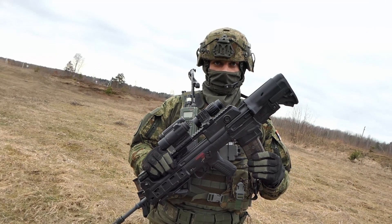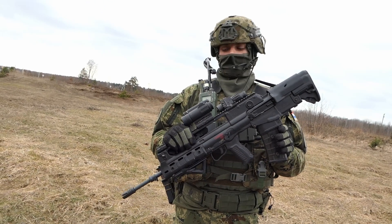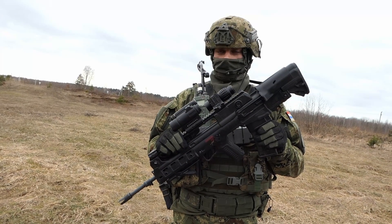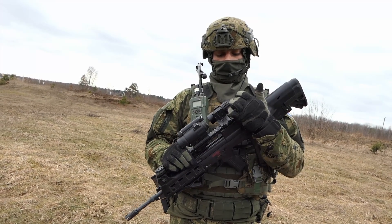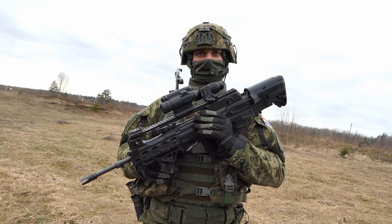The muzzle velocity is from 900 to 950 meters per second. The total length is 860 millimeters and it's made from polymer and steel. One of the attachments we use is the standard aimpoint, magnifiers or LPVOs, and of course the grip to compensate for recoil.